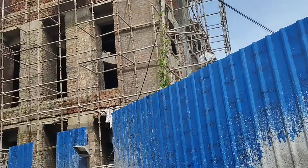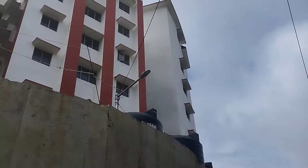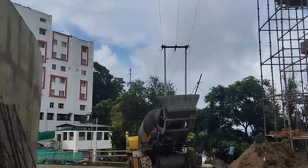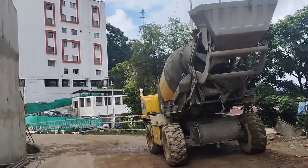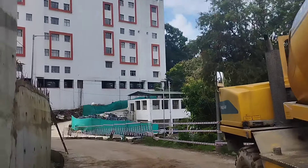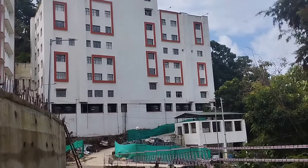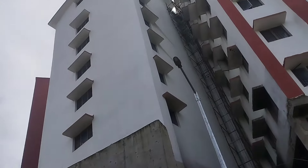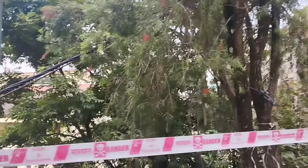I cannot capture it well but I'm trying my best — I hope you'll still appreciate the hard work I did. Construction is going on, people are working every day like there's no holiday for them. That's the nursing block from behind, and this is the master's building — construction is going on. That is the auditorium — construction is going on.